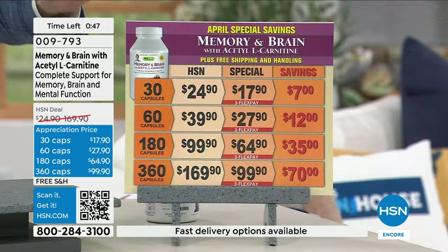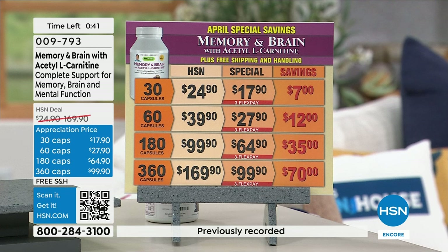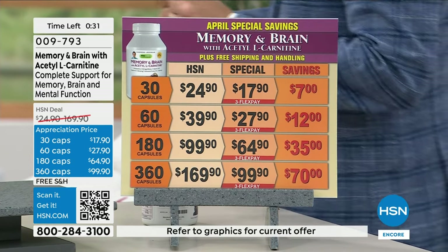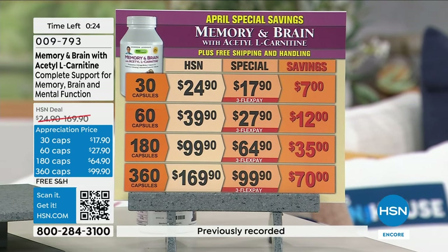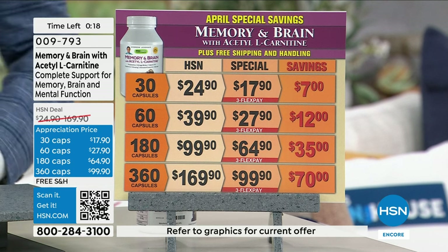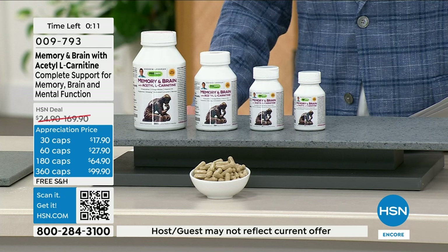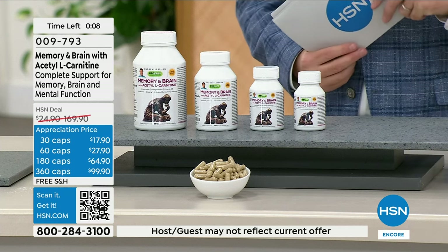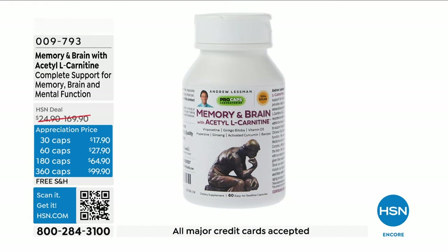For the month of April, we have extra special pricing on Memory and Brain. This will not be a today's special for at least six months — we typically schedule one today's special per year and one monthly special per year. So take advantage of the special purchase price. Try it — live life with Andrew's Memory and Brain with acetyl L-carnitine. See the difference it makes. You have a 30-day return policy.